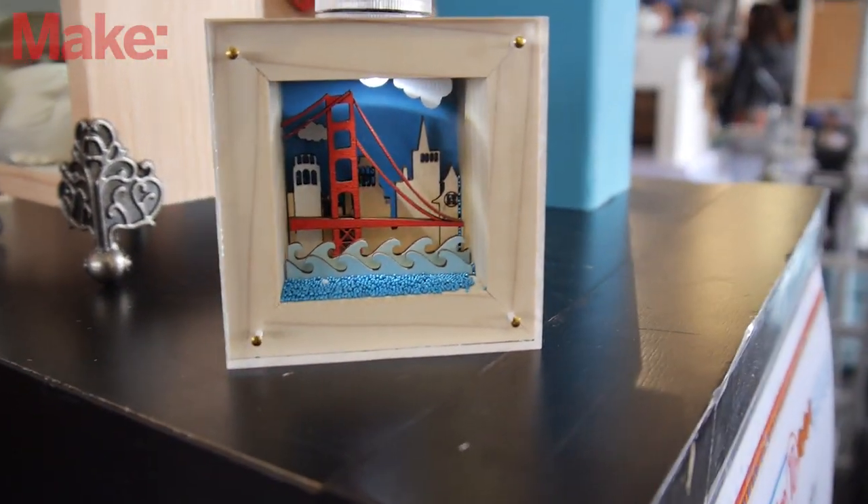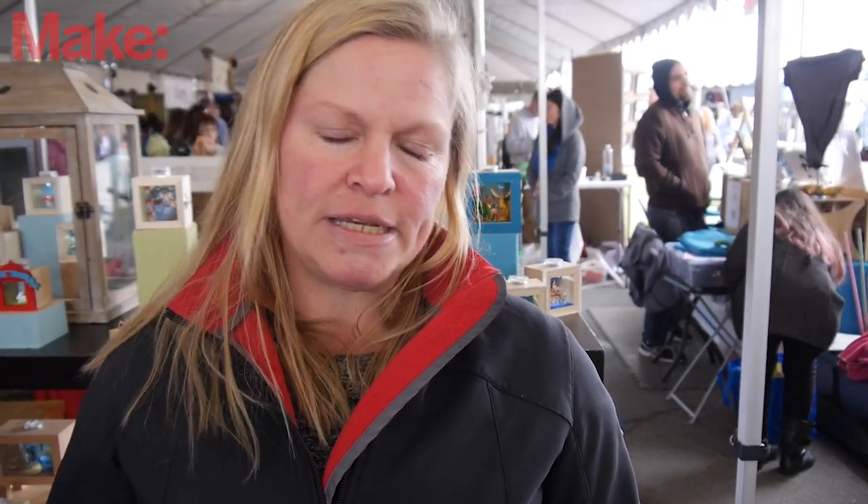I have gotten a very good reception at Maker Faire. Most people are very interested in the LEDs, because they are lit with LEDs. I think they're just fascinated because people haven't seen anything like this before, and it's new and unique, and something that they can take home from the fair and remember it by.